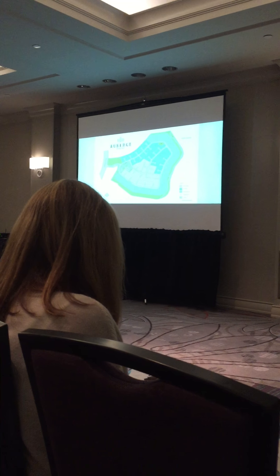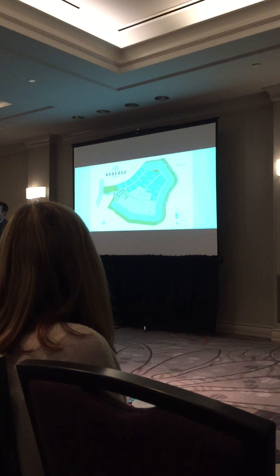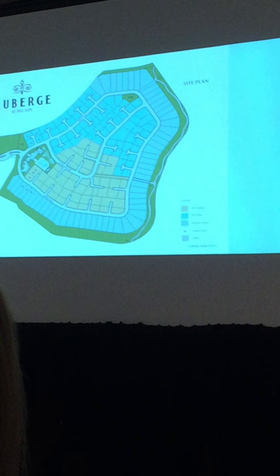I want to talk a little bit more today about the community. As Lori said, it's separated into three communities: the cottages, the villas, and Summer House.